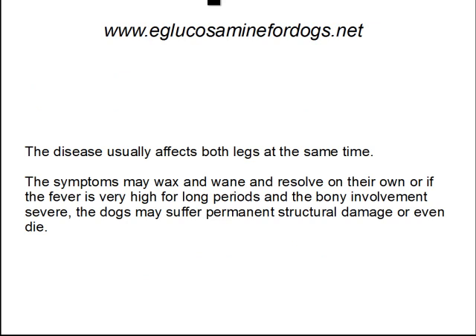The disease usually affects both legs at the same time, and the symptoms may wax and wane and resolve on their own, or if the fever is very high for long periods and the bony involvement is severe, the dog may suffer permanent structural damage, or even die.